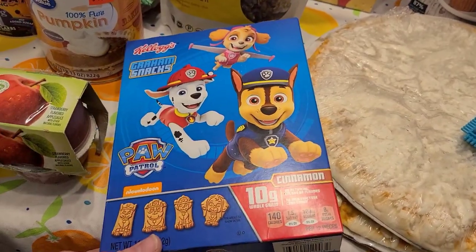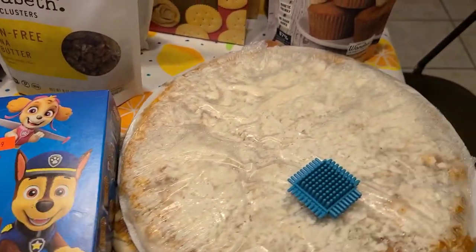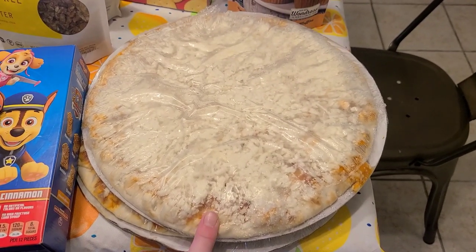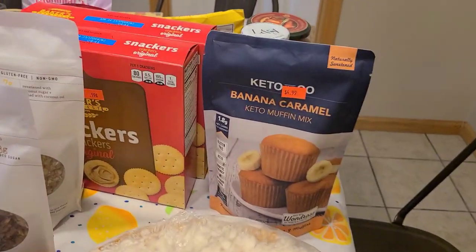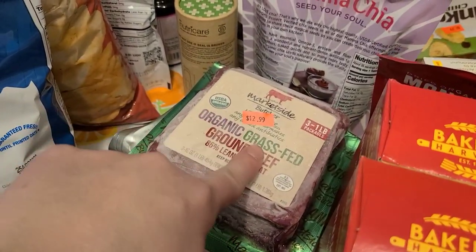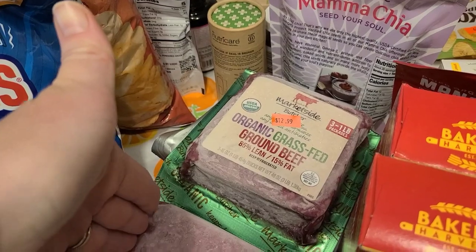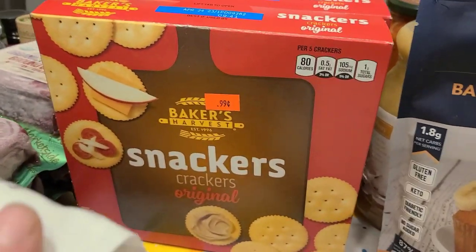My little guy spotted some Paw Patrol cinnamon graham crackers so we had to grab those at $1.49. Since it's Friday, we grabbed two frozen pizzas as a fun treat, and the gentleman at the store actually gave us two more because he saw we had growing boys — that was really nice. Back here is the organic grass-fed ground beef, a three-pound packet for $12.99 — a fantastic price — and I grabbed two of those.